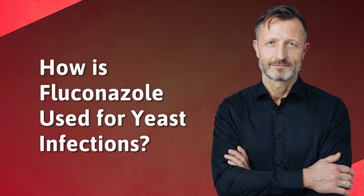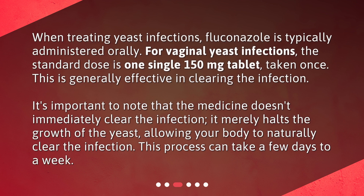How is fluconazole used for yeast infections? When treating yeast infections, fluconazole is typically administered orally. For vaginal yeast infections, the standard dose is one single 150 mg tablet, taken once. This is generally effective in clearing the infection. It's important to note that the medicine doesn't immediately clear the infection — it merely halts the growth of the yeast, allowing your body to naturally clear the infection. This process can take a few days to a week.